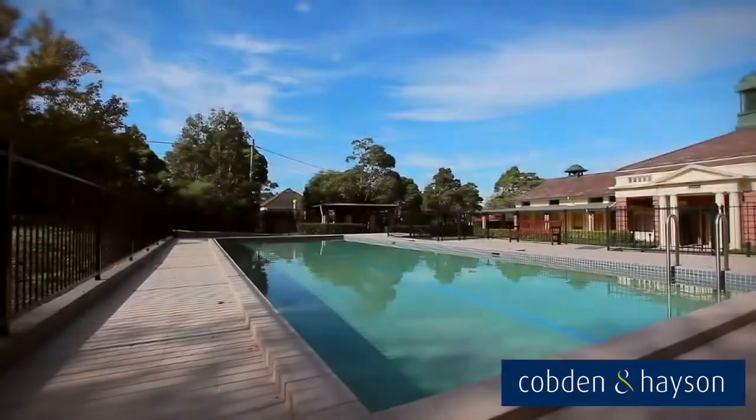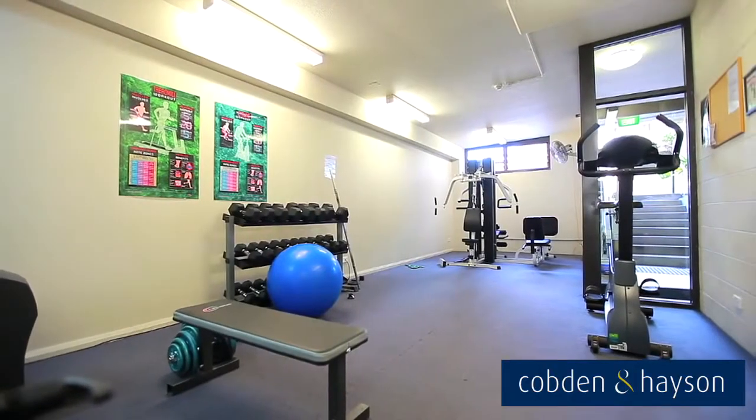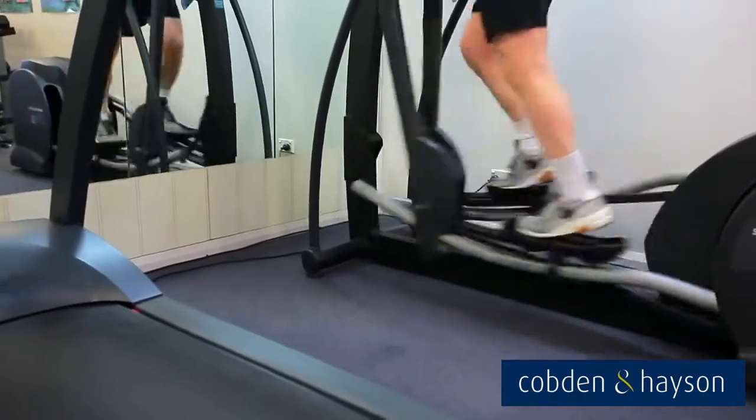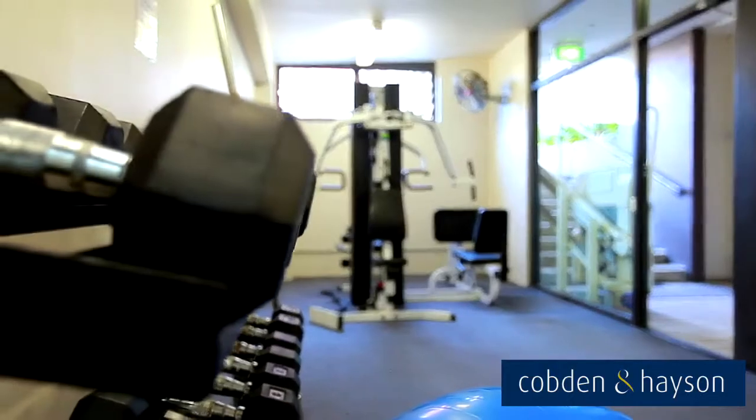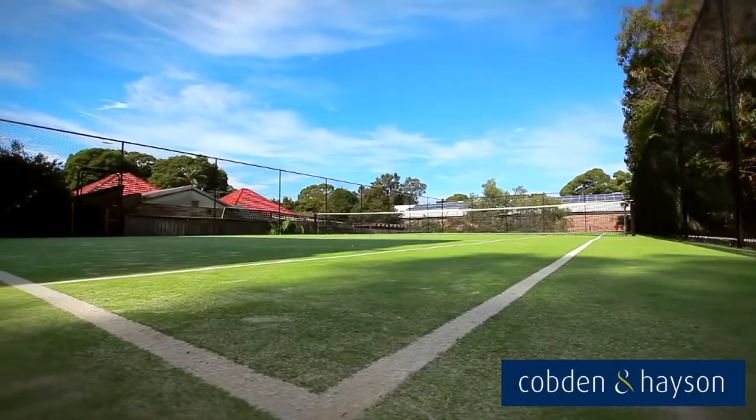The resort-style features include a swimming pool, fully equipped gymnasium with a rower, treadmill, elliptical cross-trainer, bike and free weights, and a championship-sized grass tennis court.